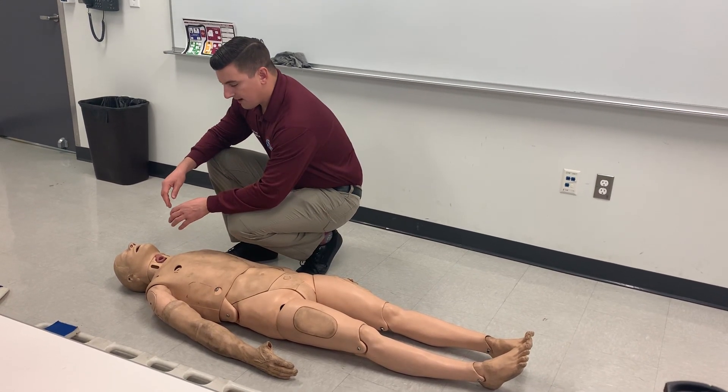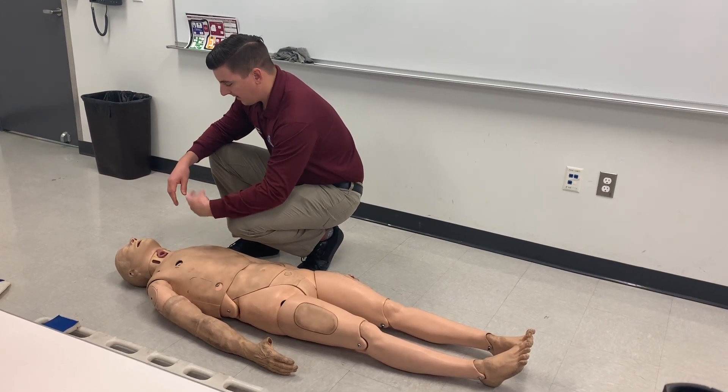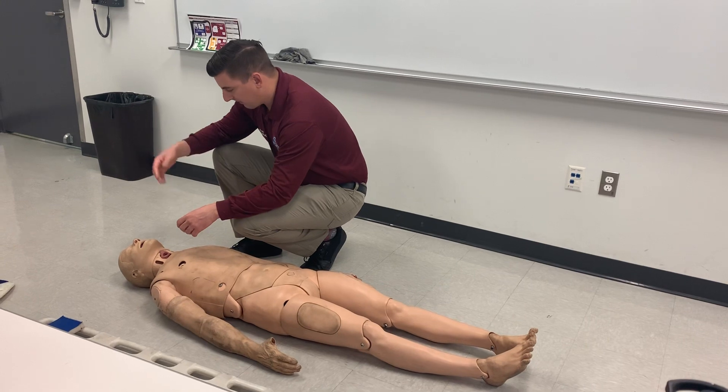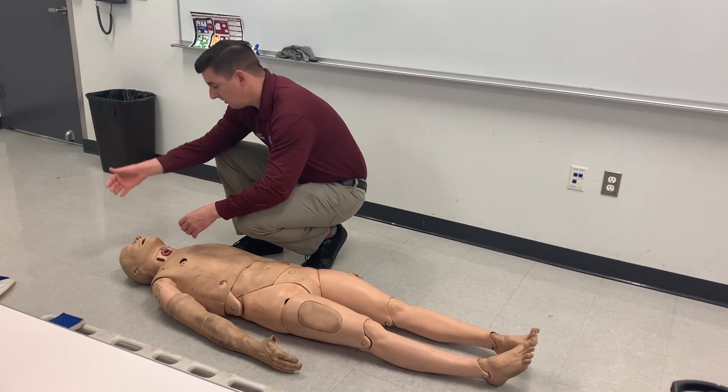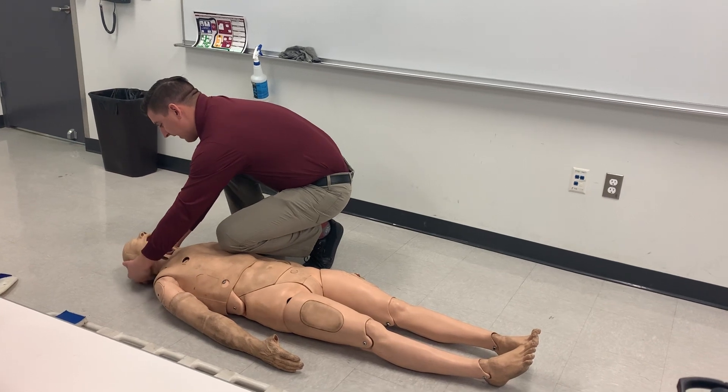I'm going to delegate my partner to prep the backboard, get a SAMPLE history on the patient, and get a full set of vitals. I'm going to start my rapid head-to-toe, which is going to be checking the head for DCAP-VLS and blood on glove.